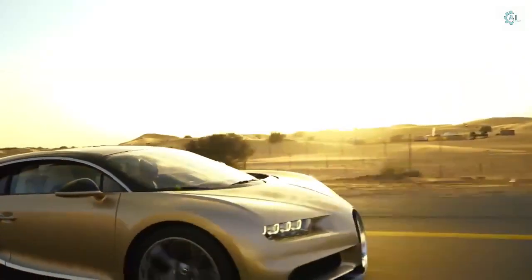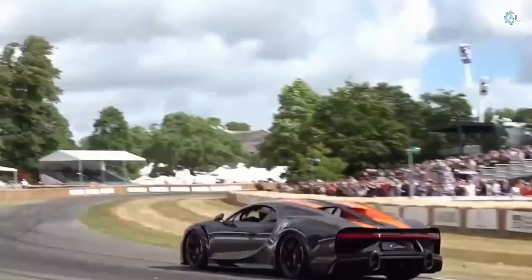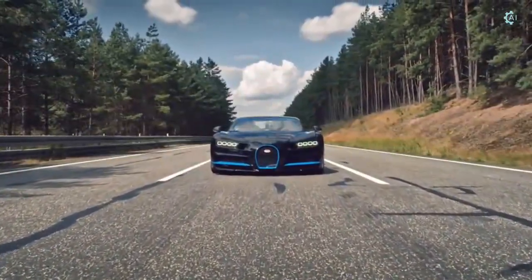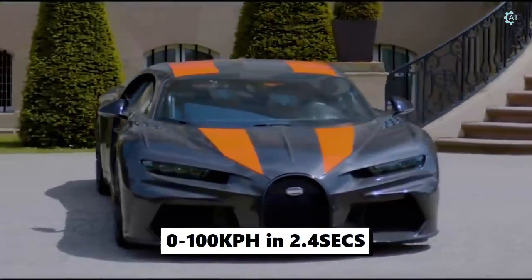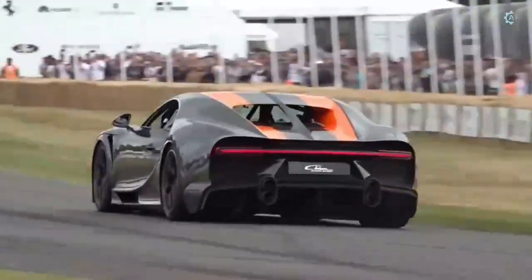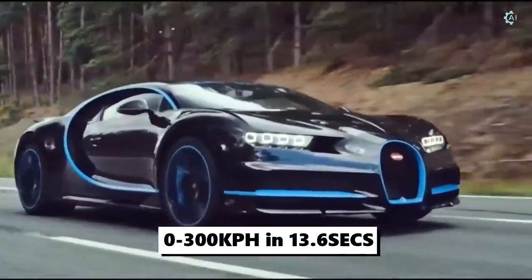Like its predecessor, the Veyron, the Chiron utilizes a carbon fiber body structure, independent suspension, and a Haldex all-wheel drive system. The Chiron can accelerate from 0 to 100 kilometers per hour in 2.4 seconds according to the manufacturer, and can also go from 0 to 300 kilometers per hour in 13.6 seconds.